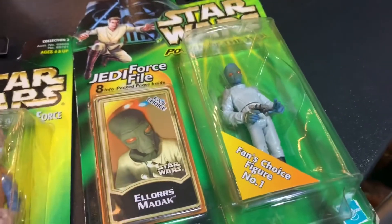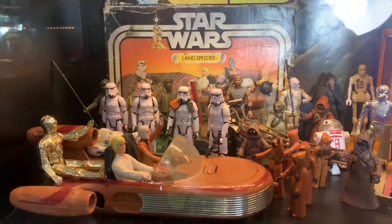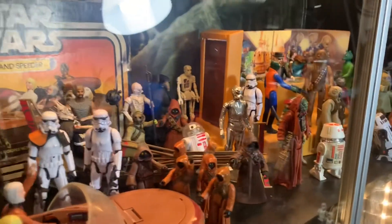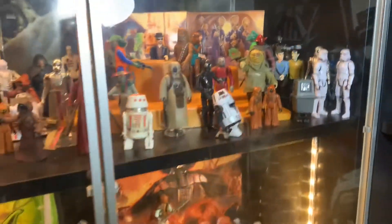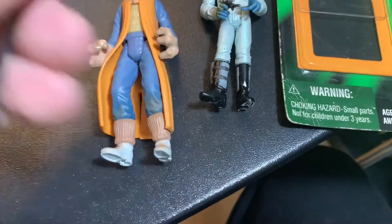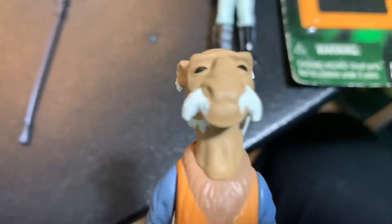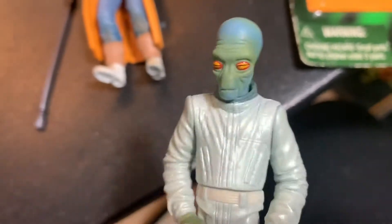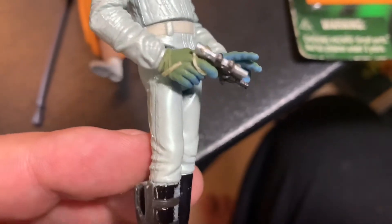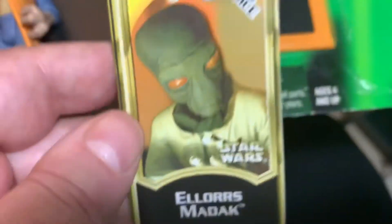I want to put the Duros in my cantina set — I've got a nice Mos Eisley shelf. We were at Porky's Comics, which put on a toy and comic show at a local Dave and Buster's in their back party room. They had maybe 25 or 30 tables, and there's a video from yesterday about the show. They had boxes and bins of packaged action figures — three for ten dollars — and I just bought so many of them.